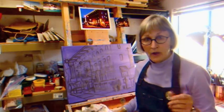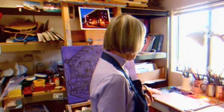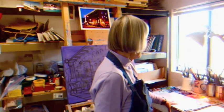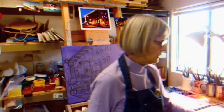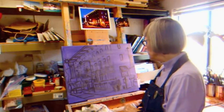I've got my palette all set up here with my colors arranged in color groups. I work on a disposable palette clipped to another palette I made myself. I've got my brushes all set up and my thinner ready to go, so I'm ready to do this painting.